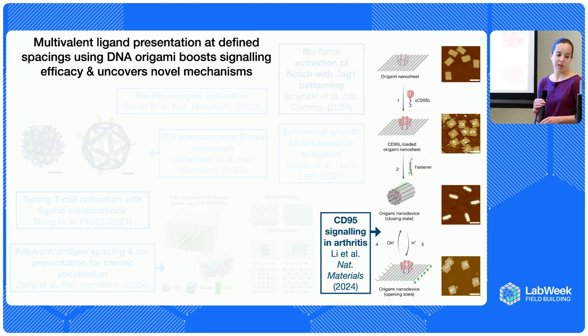You can also engineer more complex behaviors. In one paper, they worked with CD95 for arthritis — the proteins are naturally found in a hexagon arrangement, so they put the ligands in that same hexagon arrangement on DNA origami for stronger activation. More interestingly, to get targeted drug delivery, they attached fastener strands to roll up the DNA origami so the ligands are not normally accessible. These fasteners are responsive to pH — in inflamed tissue you have lower pH, so the origami opens up and becomes hyperactive wherever you have inflammation and arthritis.